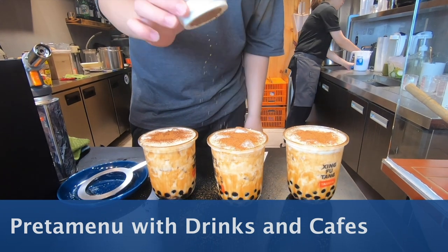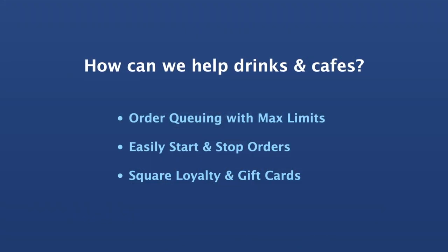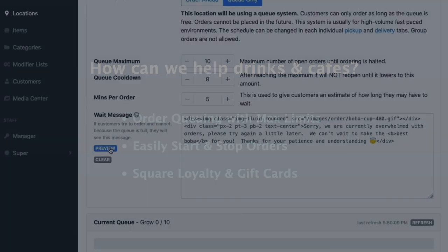PredaMenu with drinks and cafes. How can we help drinks and cafes? Order queuing, easily start and stop orders, and Square loyalty and gift cards.